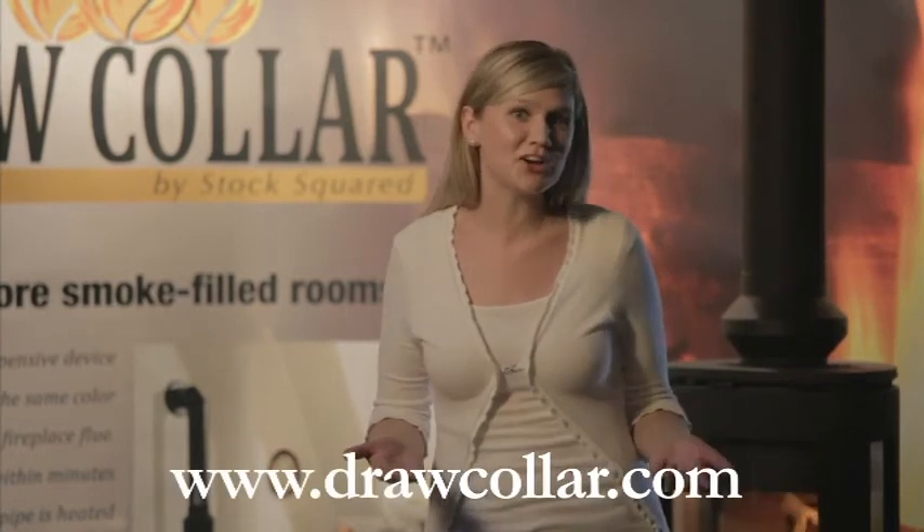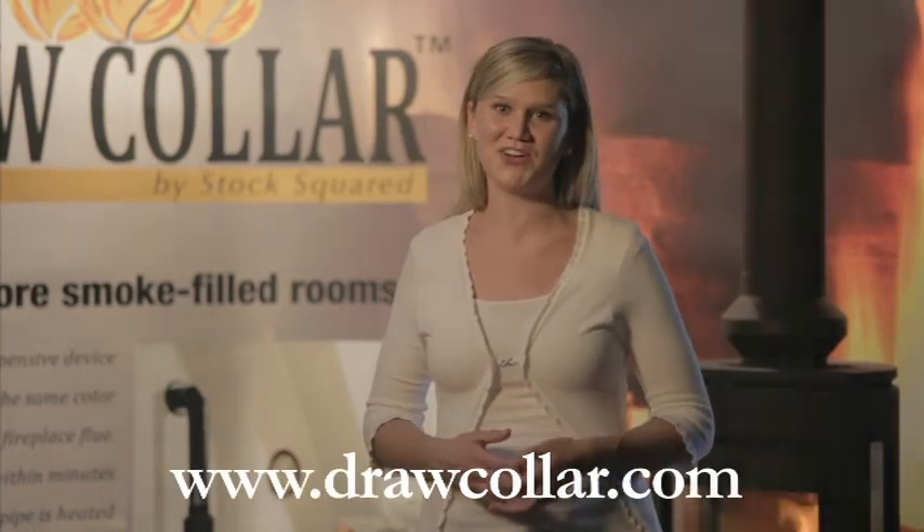Since its introduction, the Draw Collar has proven to be the solution to smoking stoves and inserts. We are so confident it will solve any draw issues, it's guaranteed. Talk to your fireplace specialist for more details or visit drawcollar.com to see what our satisfied customers have to say about the Draw Collar. The Draw Collar — no more smoke-filled rooms.